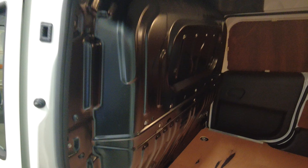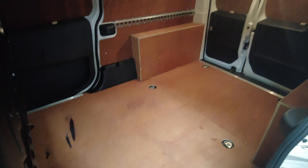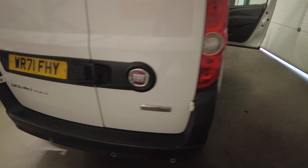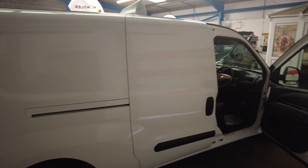It has twin side load doors, and the rears are all boarded out with lights. It still has the bulkhead fitted, which can be removed if you need an extra six to eight inches of room. This van has not had any work whatsoever.